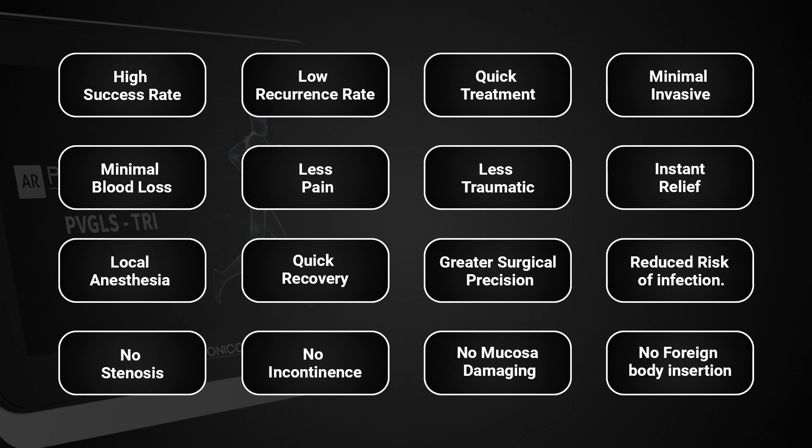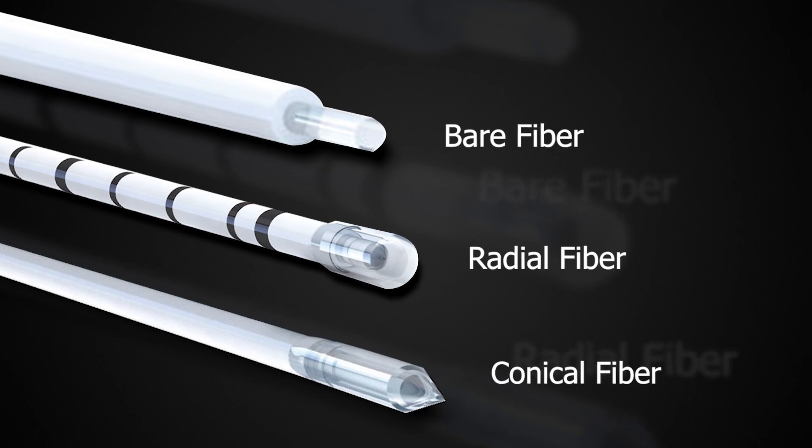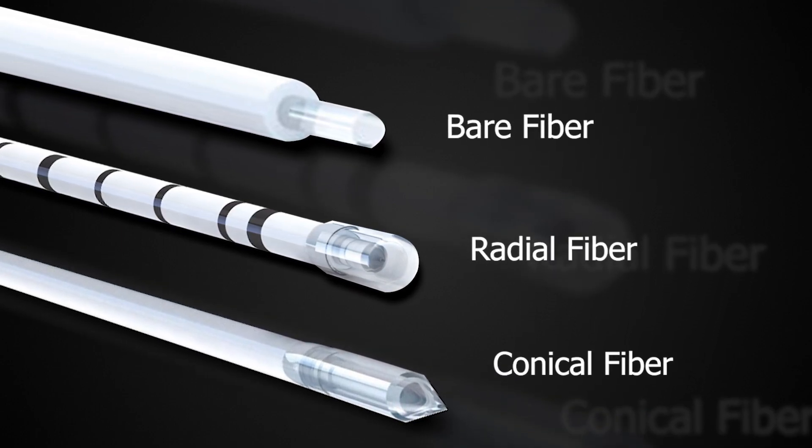Photonics Laser Fiber types: Bare Fiber, Radial Fiber, Conical Fiber.